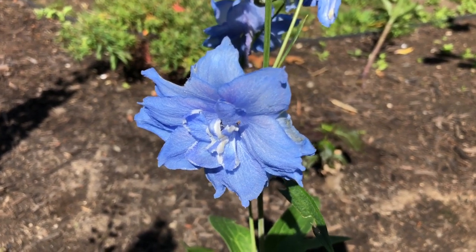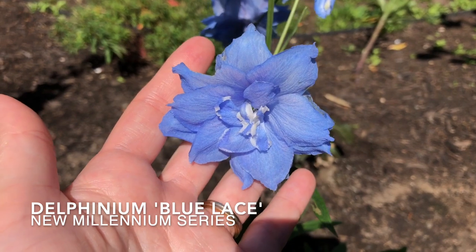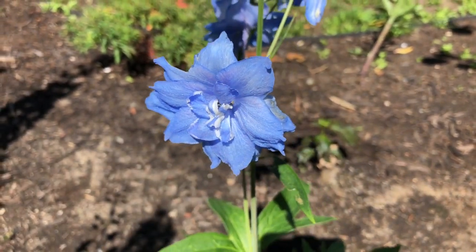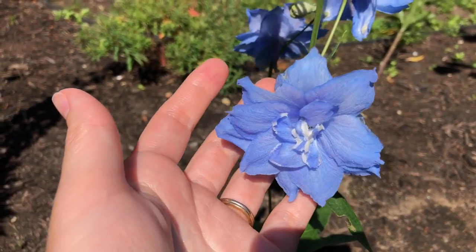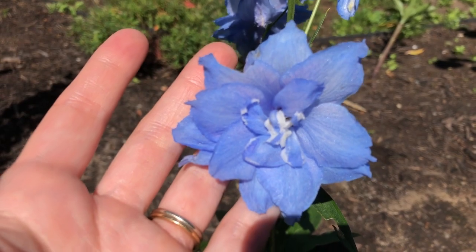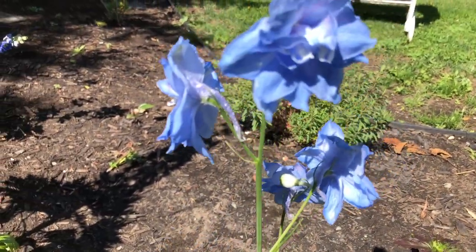This little one is from the New Millennium series — it's called Blue Lace, and it's just a light blue. It's absolutely lovely. There are quite a few blue ones from the Millennium series, about five maybe, but I just wanted to get one other than Cobalt Dreams, and this one is quite pretty.